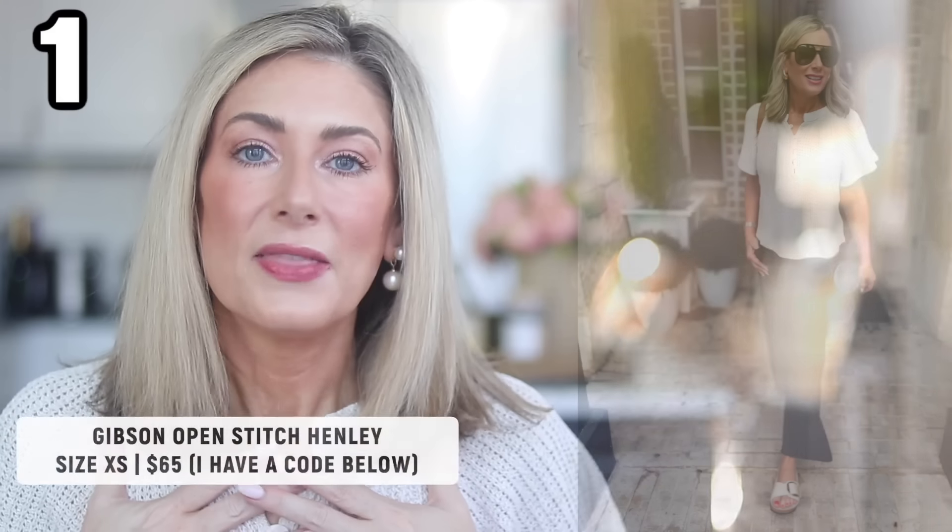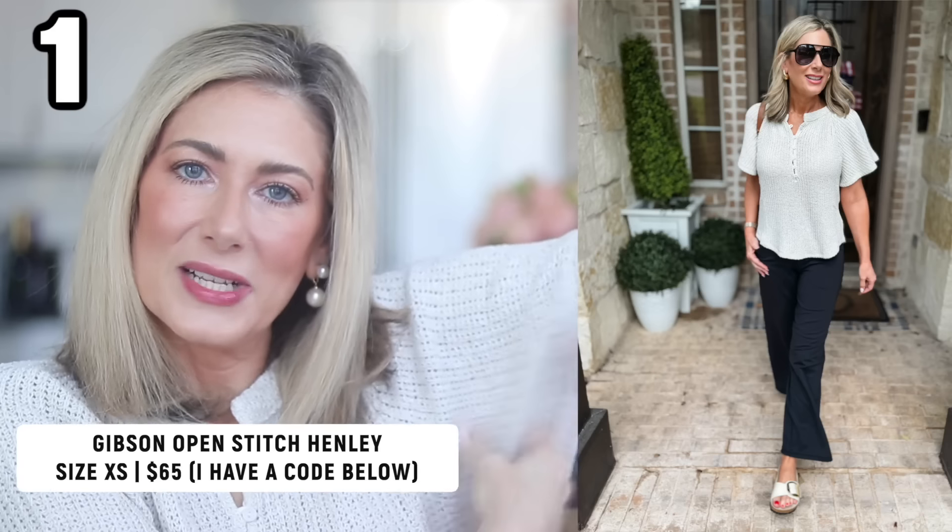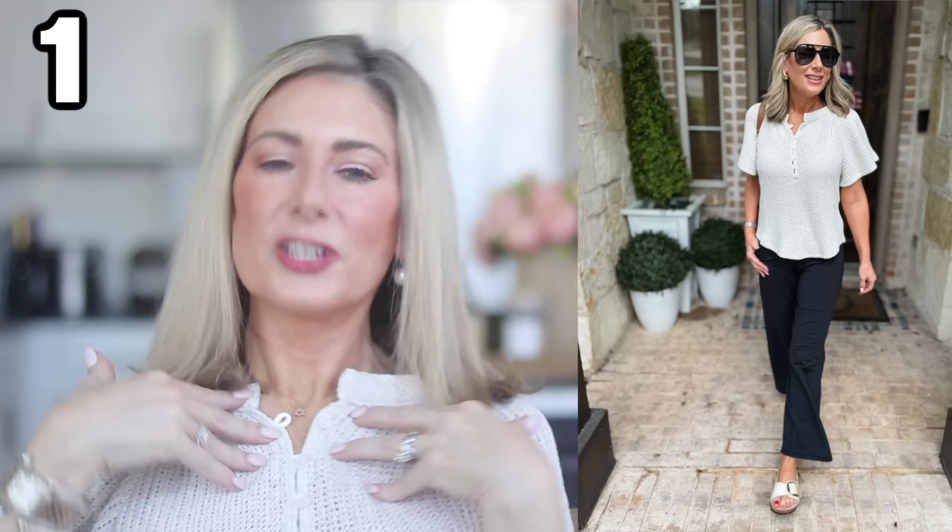Moving on to clothing — number one is actually the shirt I'm wearing right now. This is a new launch from Gibson Look: an open stitch henley with fun flowy sleeves and functional buttons, in oatmeal. I'm wearing it in extra small — these do run big, so definitely size down one. It's lightweight and airy, giving you the textured look of a sweater without the warmth and weight of a sweater. I have a discount code in the description box.